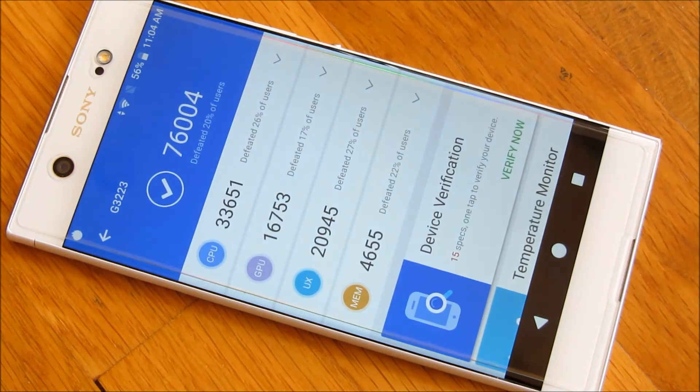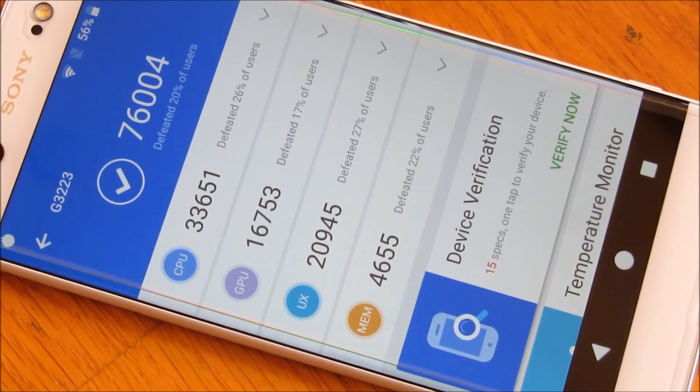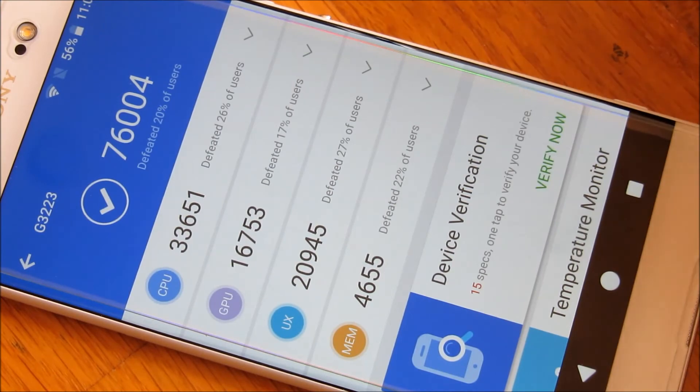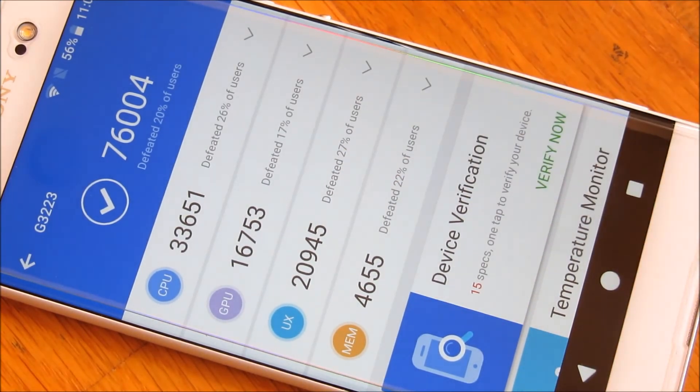As you'll notice, it is at 76,400. Let me scroll closer and just give you a look at the sub-scores. You'll notice it says here it defeated 26 percent of all users, and the top score defeated 20 percent of all users.